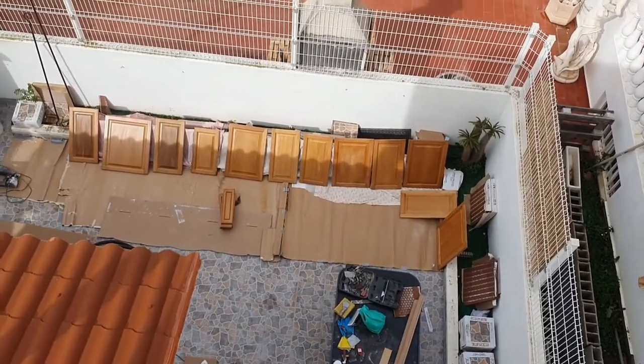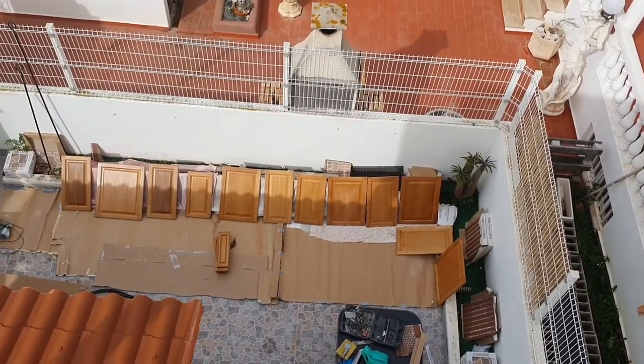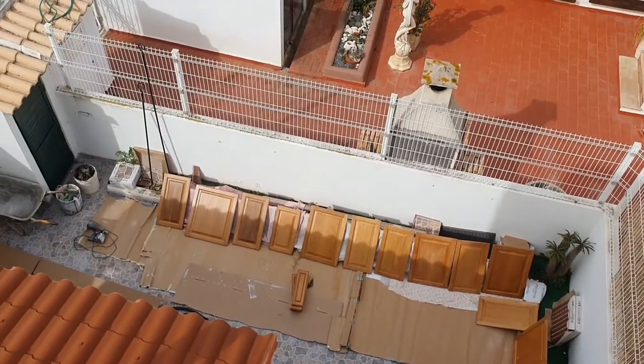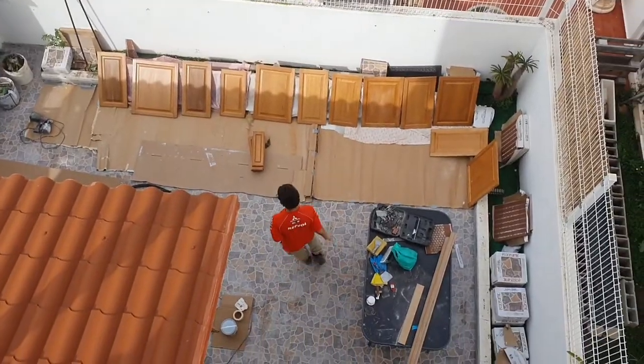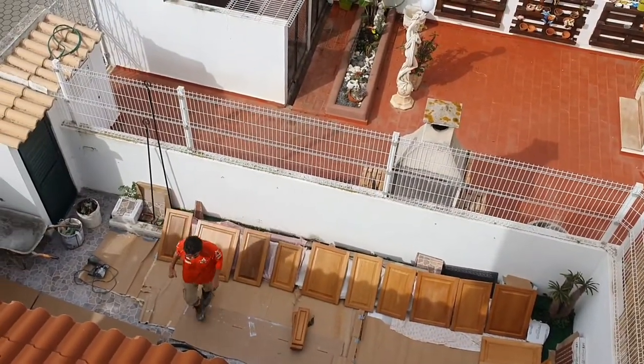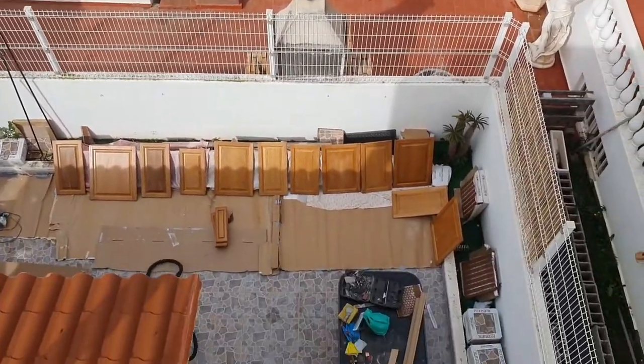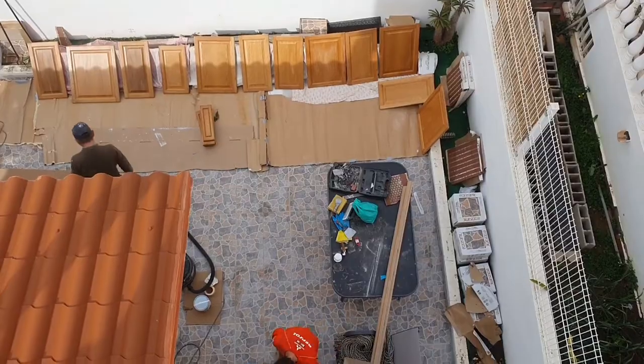We're up on the rooftop and here are all the presses that are going to be put into the kitchen. There's Dante — he's the carpenter, really nice guy.